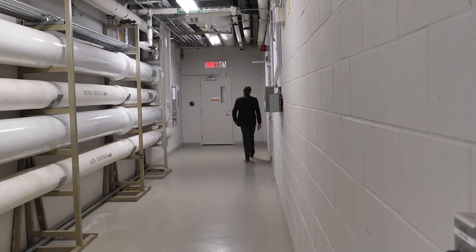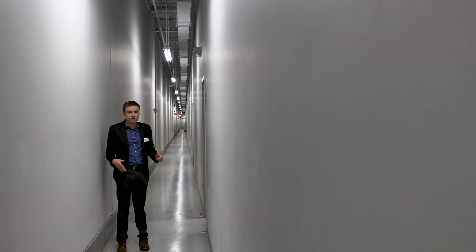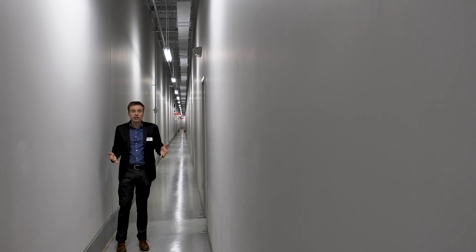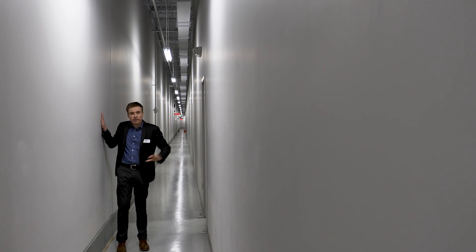I'm now at the back of the research and collections wing at the Museum, in a long corridor that spans the width of the facility. This wall is an outside wall, and this wall borders the 42 rooms that store the Museum's collections. This corridor provides protection from pests, minimizing the opportunities for insects to get from the outside to the inside.